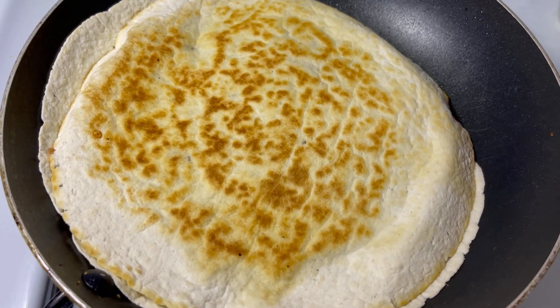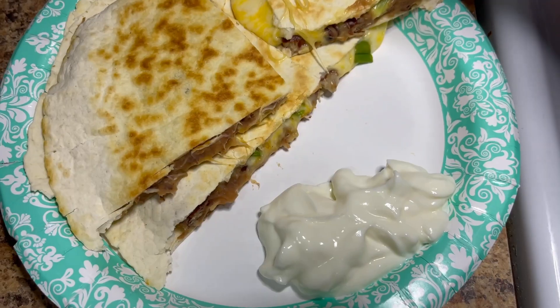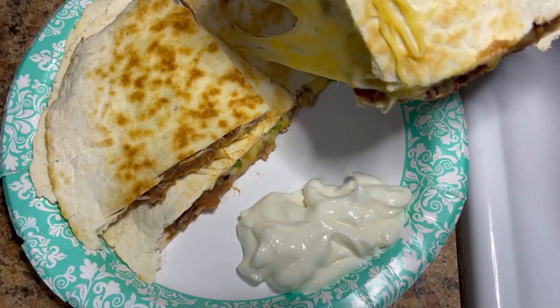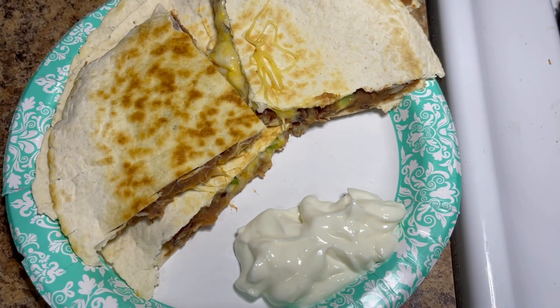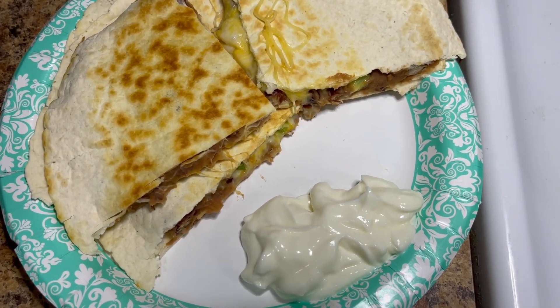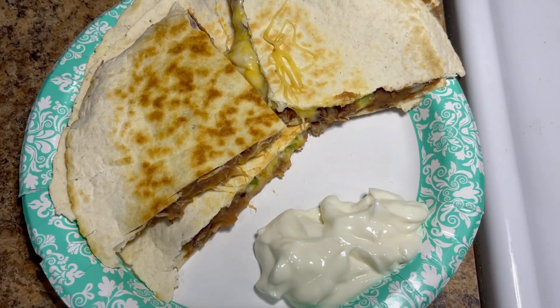When it's browned on the other side, I cut it and serve it with light sour cream — and there's my bean quesadilla. It's nice and cheesy, which is why it's a few extra points: four points for the cheese, two points for the tortillas, and two points for the sour cream. So that is an eight-point lunch.